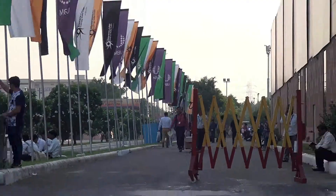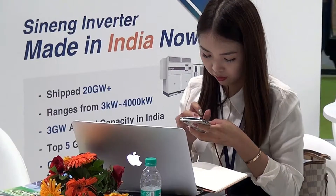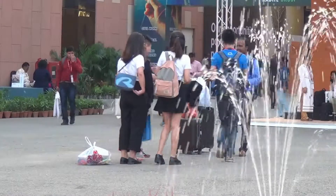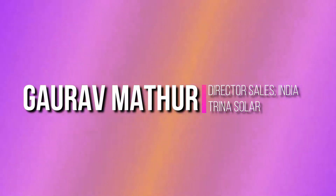We are at REI 2018. We are at the Trina Solar stall at REI and we have with us Mr. Gaurab Mathur. Thank you Gaurab Mathur for your time. Please tell us about the Trina Home that you have launched recently in India.